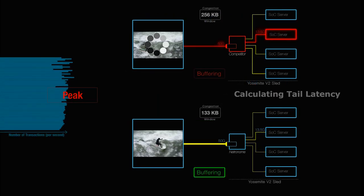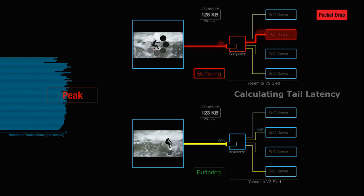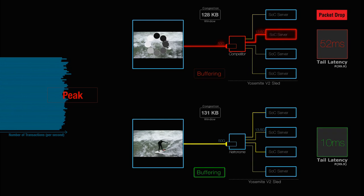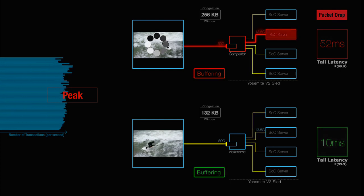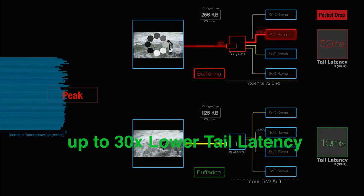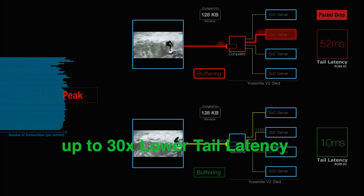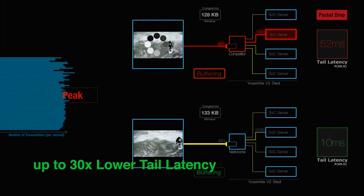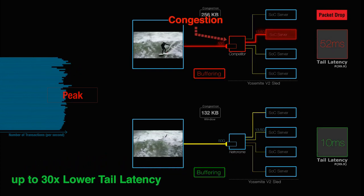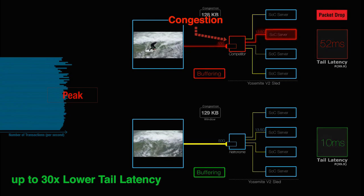Through a series of experiments using a number of Facebook benchmarks, Netronome has shown that by using adaptive buffer management on the Netronome NFP-based Agilio SmartNIC, we are able to effectively eliminate packet drops and reduce tail latency by up to 30 times when measuring 99.9% of packet transmissions, enabling the Yosemite platform to handle more applications and transactions.